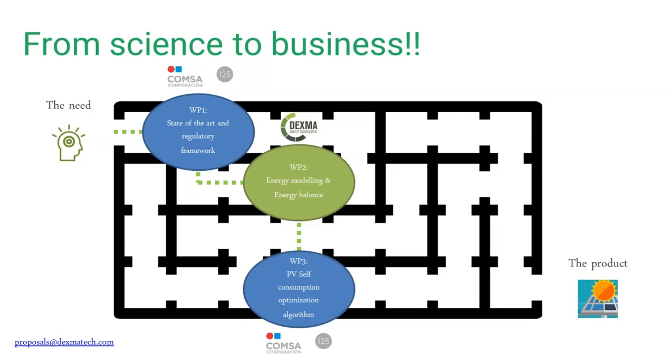That's very important when dealing with photovoltaics and especially with self-consumption. The second step was to work on energy modeling and energy balance of buildings that already include PV, using our own database and external papers and state-of-the-art information. The third step was to develop a PV self-consumption optimization algorithm, developed by Comsa using their expertise. This addresses what happens if PV production is higher than demand — one thing we can do is increase HVAC energy consumption so that the building becomes a thermal battery for the energy excess.